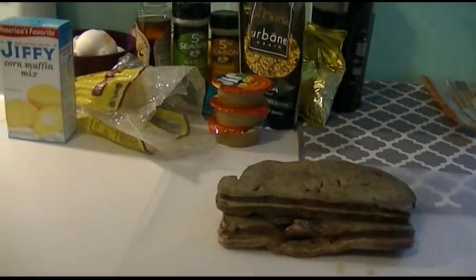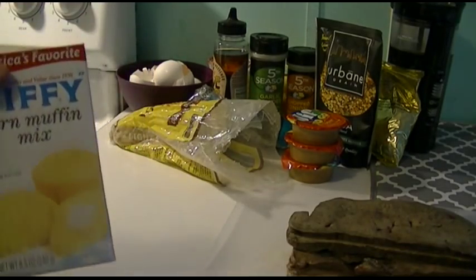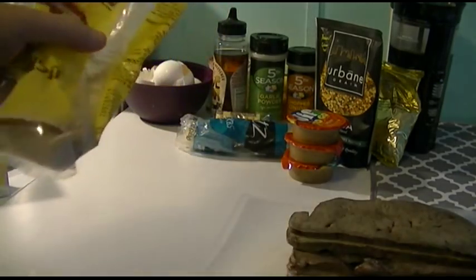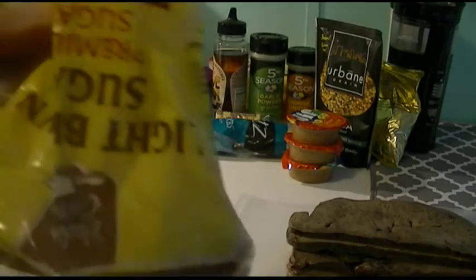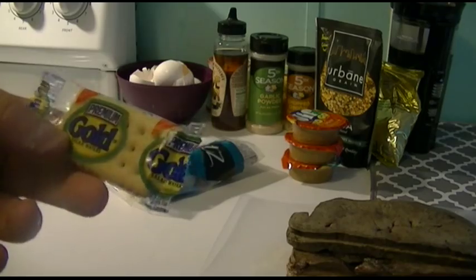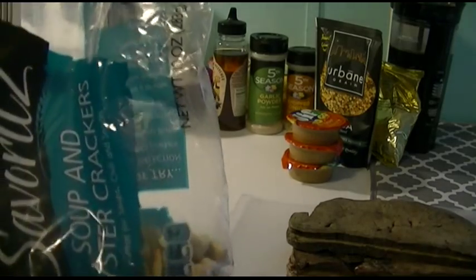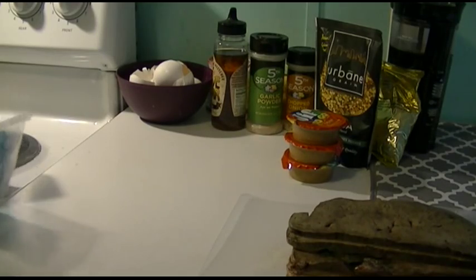Got me some liver — I'm the only one in the house that eats it, so that's not a big loss. Got a box of corn muffin mix, a very small amount of brown sugar that's probably been sitting in there for six months, and some stale crackers — these little soup oyster crackers which are probably four or five months old and have been opened, so they aren't any good to be eating.